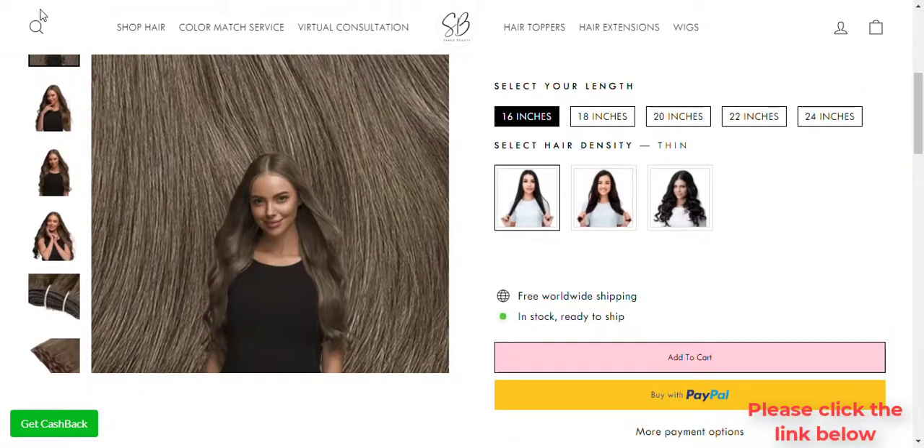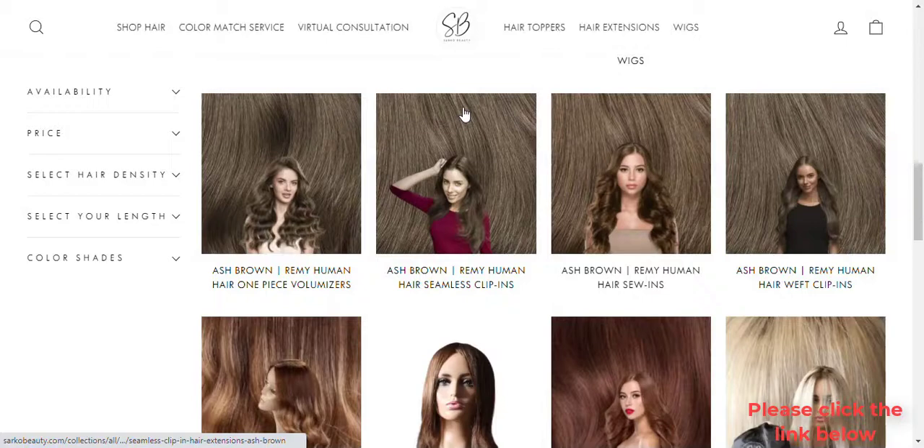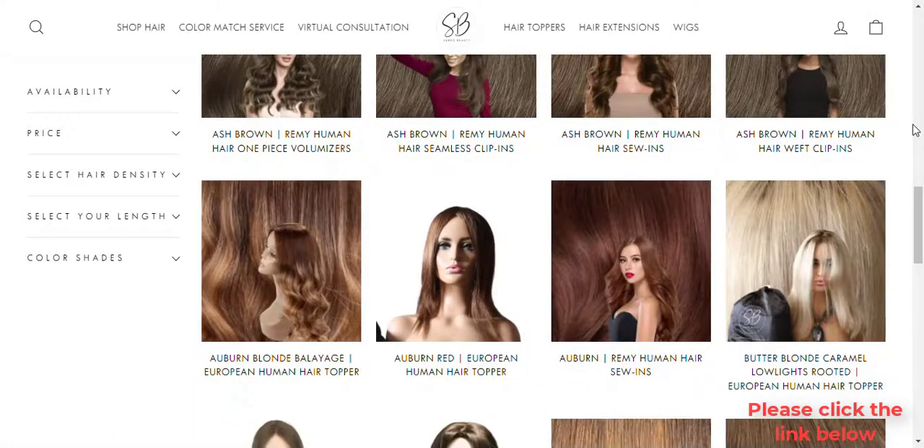This line of extensions can be installed in minutes and are a great accessory when you want instant length, volume, or want to cover up thinning.